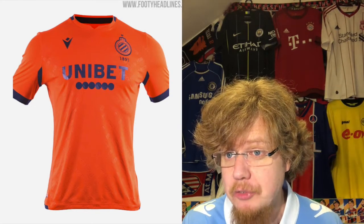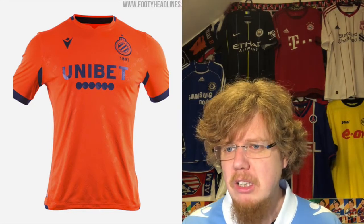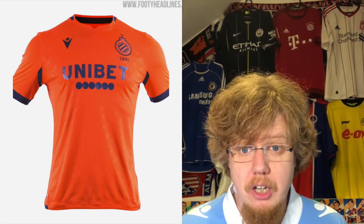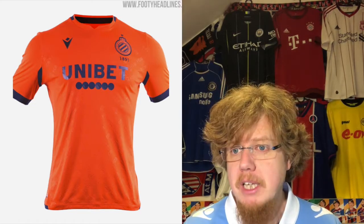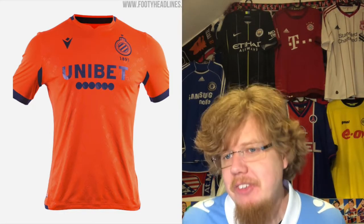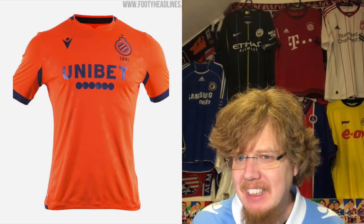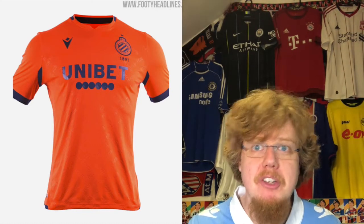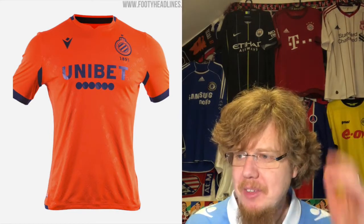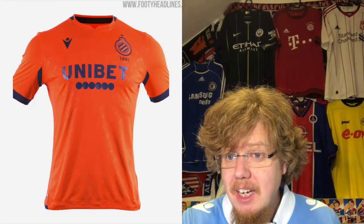The odd man out is the jersey that almost qualified — this orange one out of nowhere. I don't want to say 'abomination' because I like orange, but when I saw Club Brugge play in Rome in orange, I thought: what is going on here? It provided great contrast against the Lazio jerseys, and I understand it to a degree — orange and dark blue. But this is a template jersey with a crest slapped on, and the color feels artificial. I'm giving this three stars — it's not bad per se, but this is not a Club Brugge jersey at all.